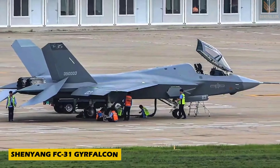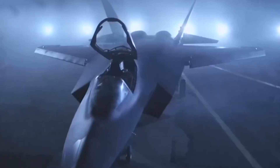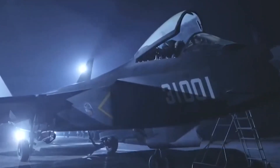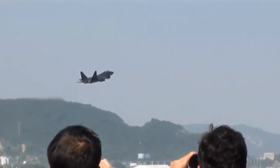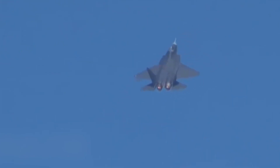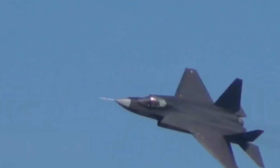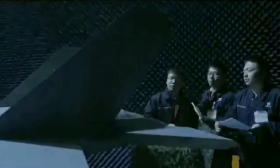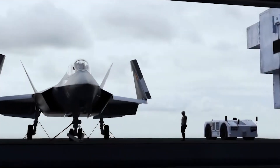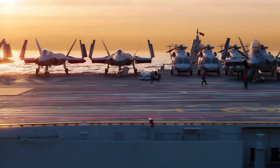Number 6: Check out the Shenyang FC-31 Gyrfalcon, China's stealthy fifth-generation fighter built by Shenyang Aircraft Corporation. Designed for carrier operations, it combines advanced stealth features with cutting-edge avionics. Powered by twin WS-13 engines, the FC-31 can reach speeds up to Mach 1.8 — about 2,205 kilometers per hour — with a range of 1,200 kilometers. Equipped with an AESA radar and internal weapons bays to maintain its stealth profile, the FC-31 marks a big step in China's push for a carrier-capable stealth fighter, with an estimated price of around $70 million per unit.